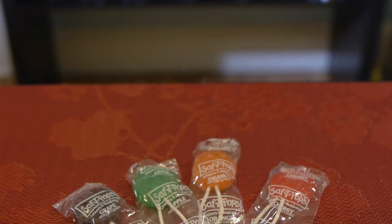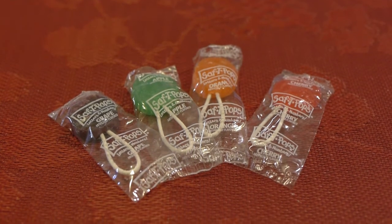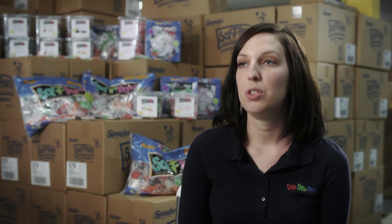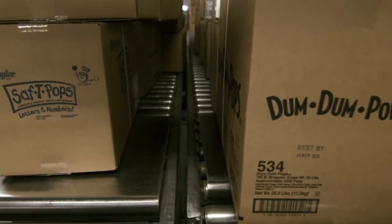They are also free of the top common allergens, which is a bigger and growing issue today. The thing I would like people to know most about our new program of customized Safety Pops is that it's a great way for them, either as a consumer or as a business, to promote any kind of event.